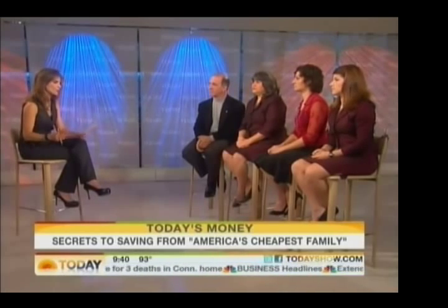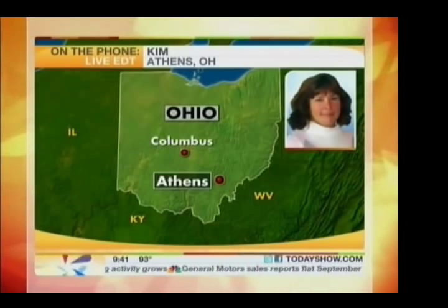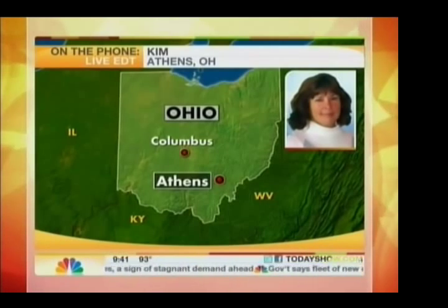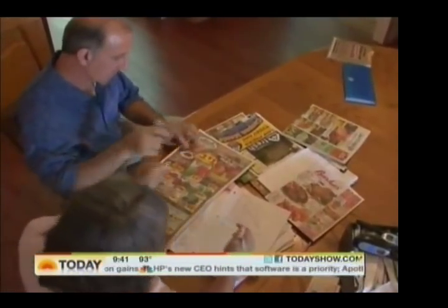Caller Kim from Athens, Ohio says: she budgets, plans her menu in advance, takes a list and sticks to it, but can never stay within budget. She searches for coupons but finding ones she'd actually use has been difficult. Where can she find them? Start a coupon swap with people in your neighborhood — pull them from the Sunday paper, take what you want, and pass the rest on. But to stay on budget, start with cash. Put a set amount of cash in an envelope and go to the grocery store — you have a finite limit. You can see it and you can work within it.